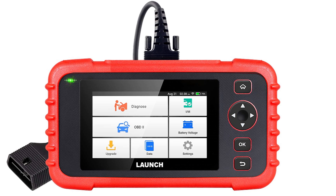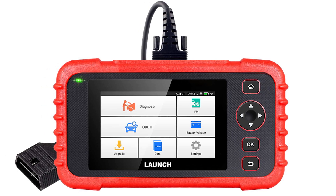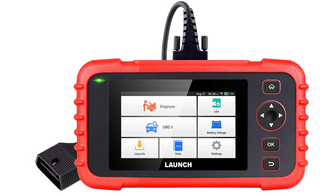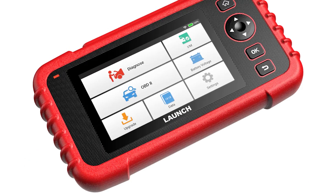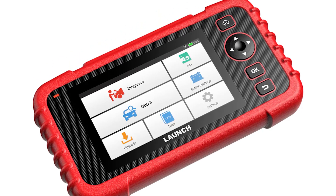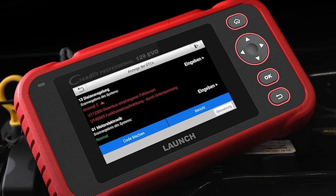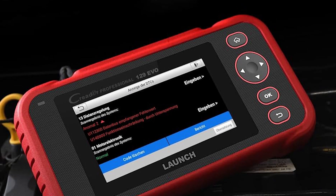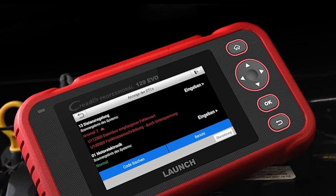With seven essential reset functions including oil, SAS, EPB, BMS, DPF, ABS bleeding, and ETC, plus FCA AutoAuth support and seamless auto VIN detection, you can identify issues instantly and fix them efficiently. The scanner auto-generates cloud-based diagnostic reports and offers real-time live data visualization with customizable graphs for in-depth vehicle monitoring.